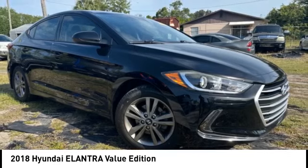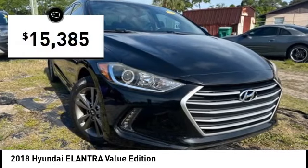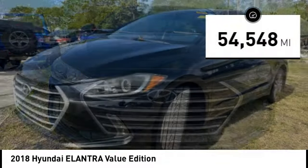With its luxurious standard features, the Elantra is an easy choice and is priced below $20,000. This vehicle has less than 55,000 miles.